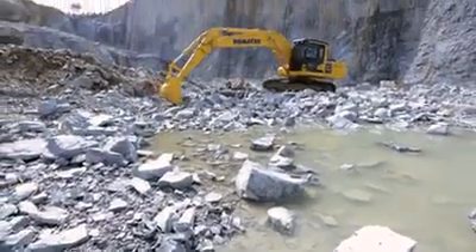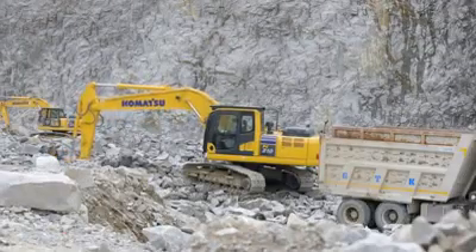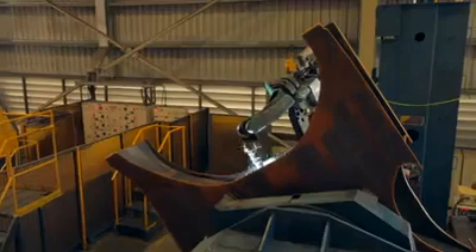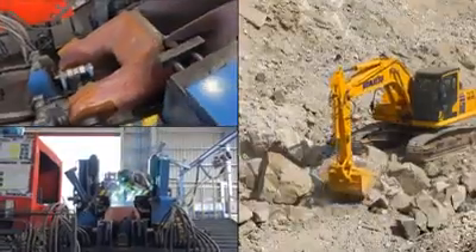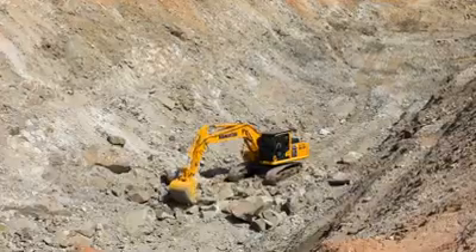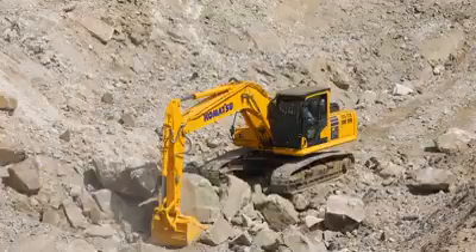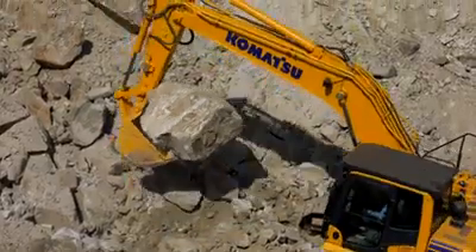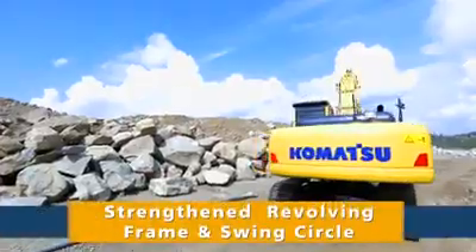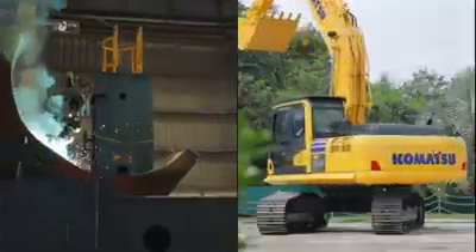The all-new PC-210-10M0 is a strong machine designed to perform in the most demanding work conditions. The reinforced boom with cast-end fittings and bush-type turret mounting make the structure truly reliable. Increased operating weight and strengthened structures have enabled the PC-210-LC-10M0 to offer bigger buckets and higher lifting capacities. The improved revolving frame and swing circle lend the Dash-10M0 superior stability and durability.